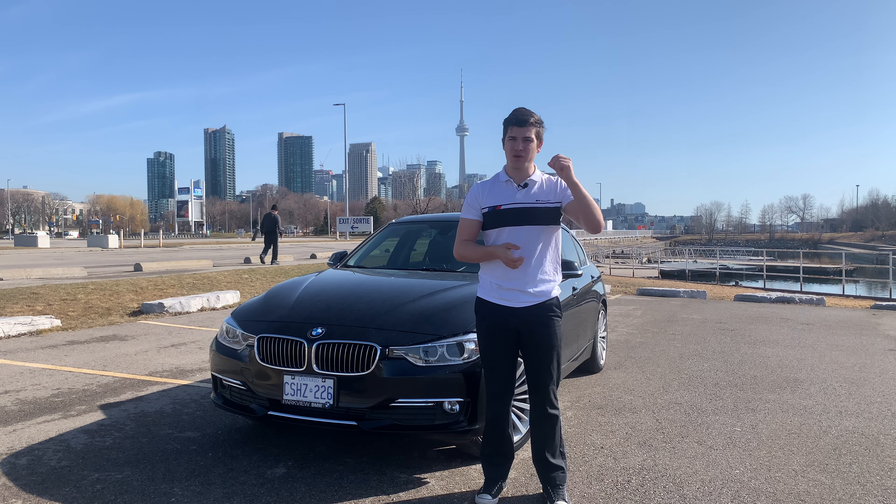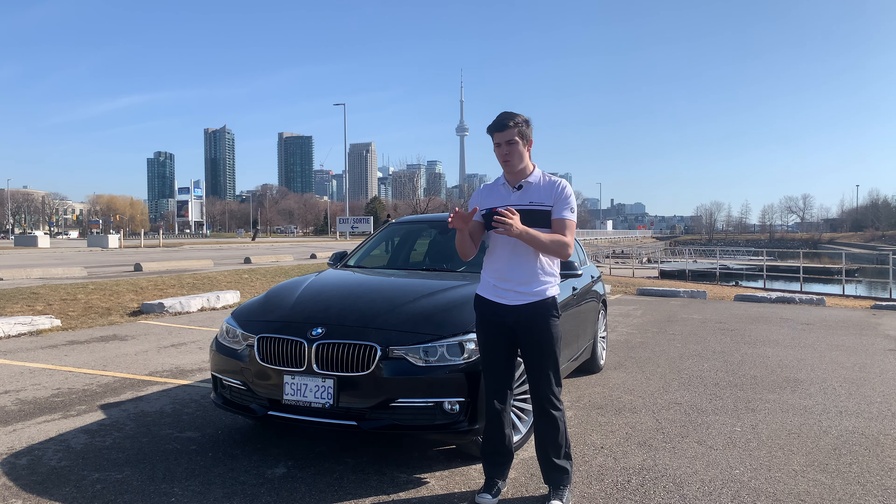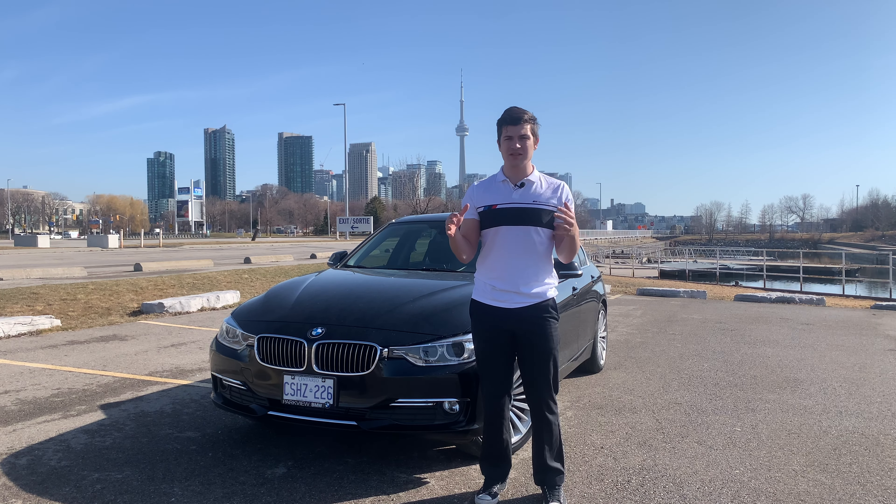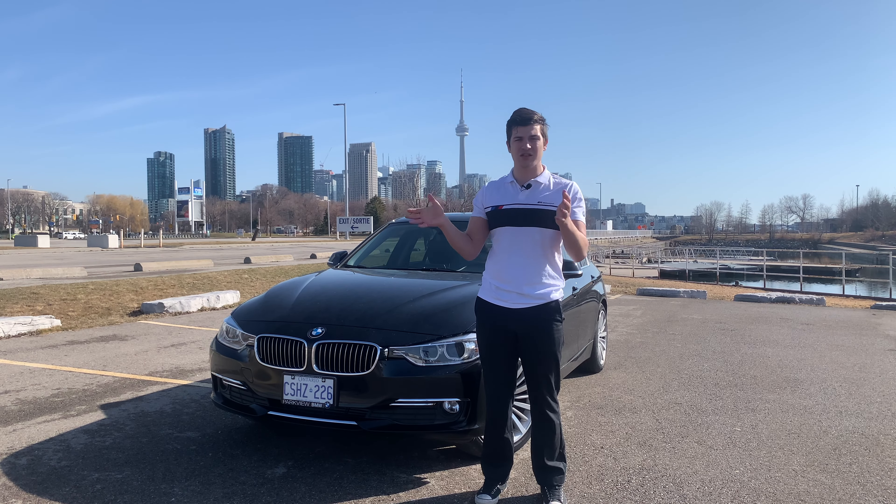Now this video is going to be a little bit subjective. There's going to be a lot of Turo information in it — a little bit subjective because it is in Toronto, Canada, with a BMW, so it's a little bit different. Maybe you're not looking to do a BMW, maybe you're in a different marketplace, but at least you can get an idea of what my numbers are and hopefully that can help you guys in the future.